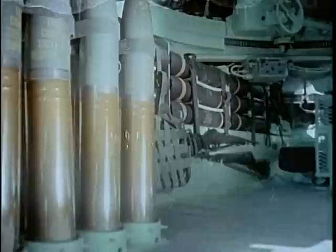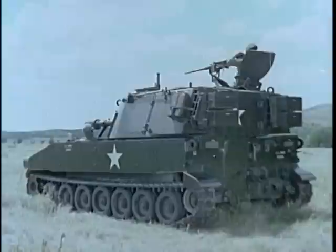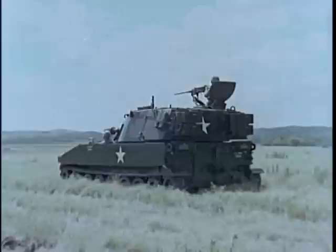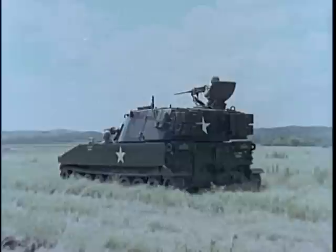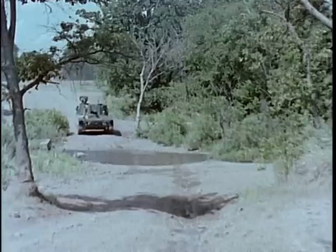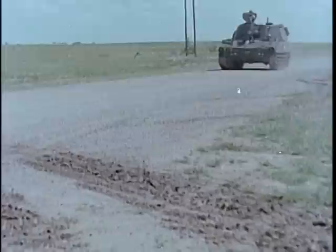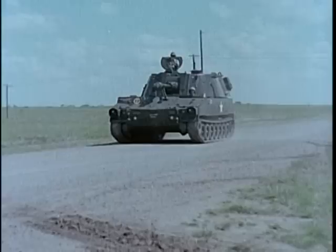Recoil is held to only about 12 inches by a concentric hydrospring mechanism. With its small crew of seven, the self-propelled 105-millimeter howitzer has space in the crew compartment to carry an ammunition load of 87 complete rounds. Through the use of aluminum armor plate, the M108's 24-ton combat weight is 4 tons less than that of the earlier self-propelled 105-millimeter howitzer. Its 450-horsepower diesel engine sustains a cruising speed of 35 miles per hour and a range of 220 miles.